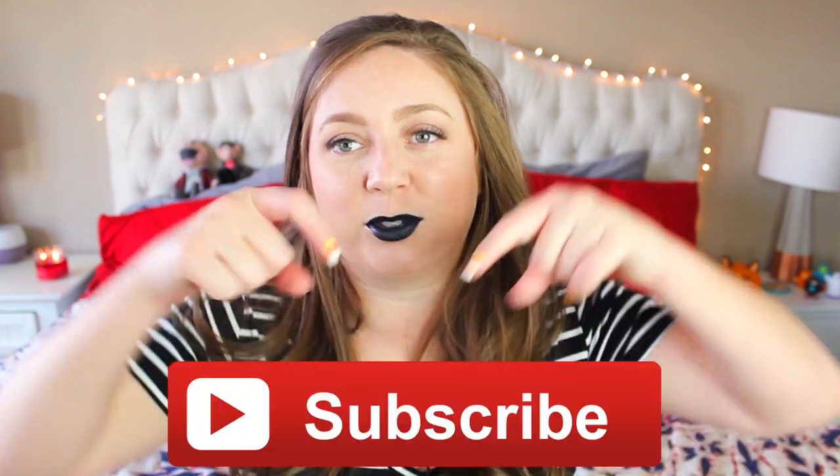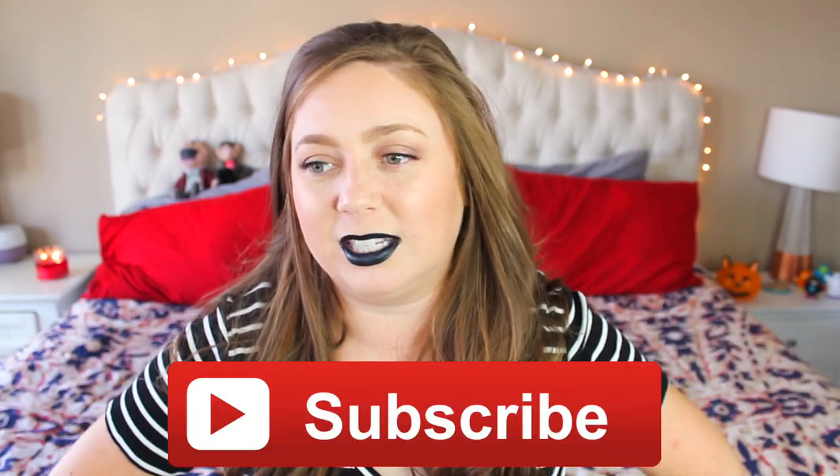That is it, you guys — I know, that is like the shortest favorites video I've ever done. Please let me know some of your favorite products down below. Don't forget to subscribe so you can see what November has to offer. I have some fun videos I want to do in November, and of course Holiday Me — I've already got it all planned, I just gotta get to work. I love you guys, I hope you have a very safe and happy Halloween. I'll talk to you soon. Bye!